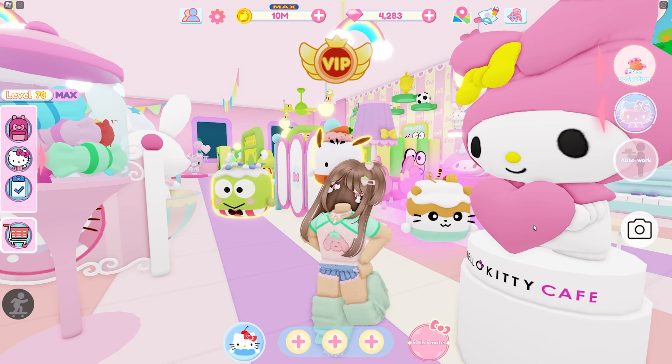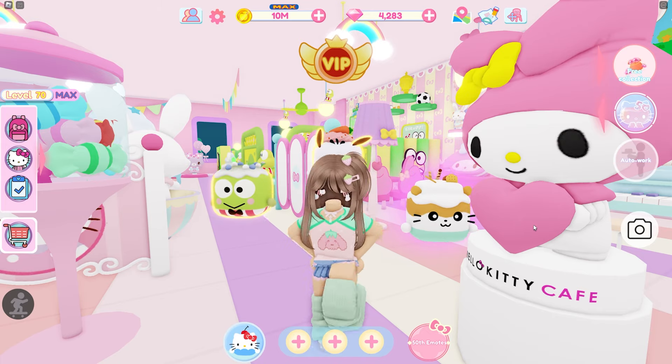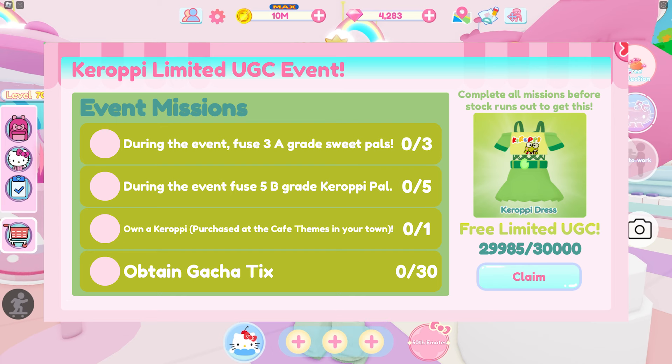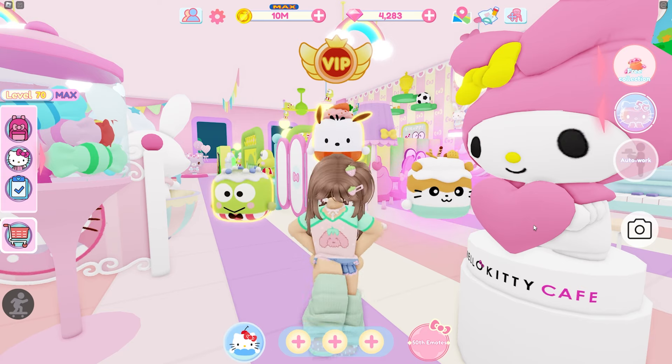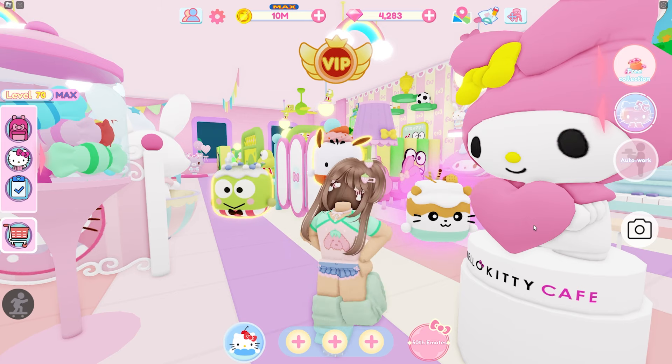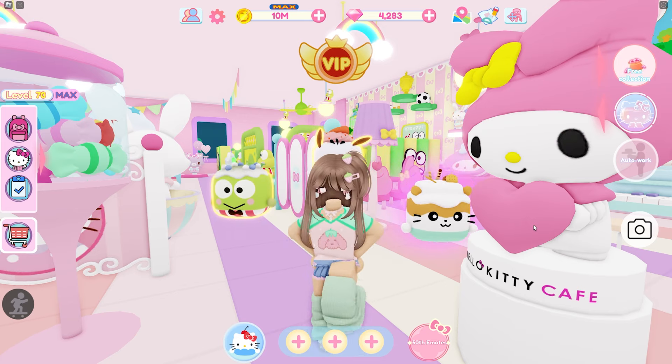Today I'm here in Hello Kitty Cafe to help you guys out with the new Kurobi dress. One of the tasks for the Kurobi dress is that you have to obtain 30 tickets, and that seems like a lot, but you can actually do that in one day without VIP. It's a little easier with VIP, but without VIP you can still do it — you just have to do a few extra things.